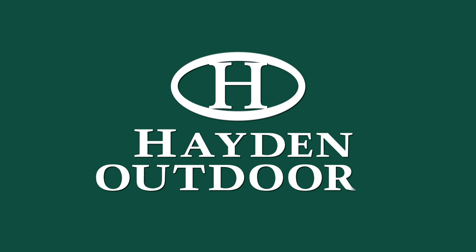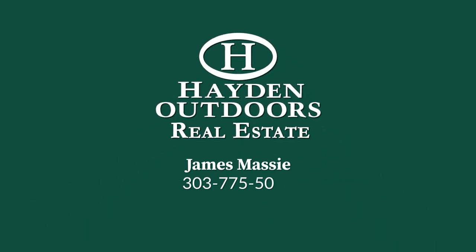For a qualified showing, please contact James Massey at 303-775-5088.